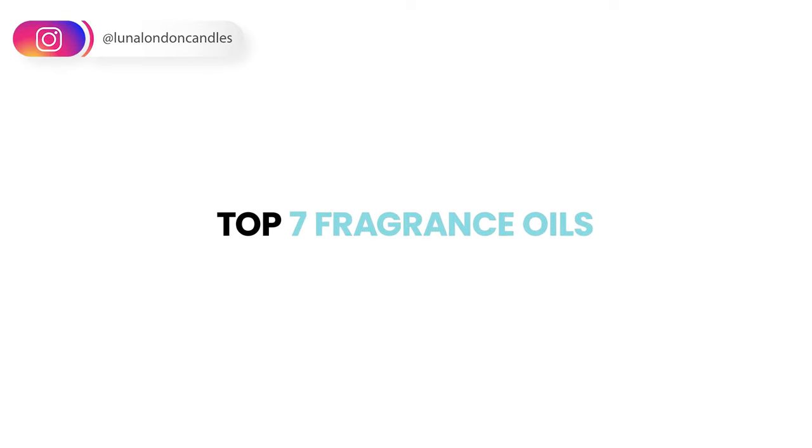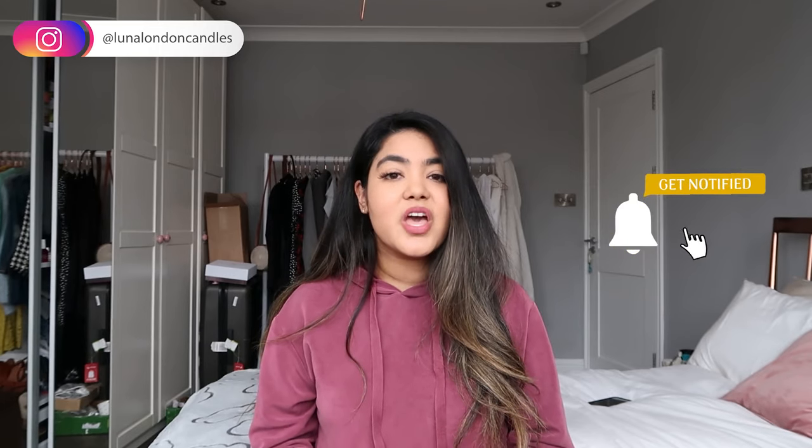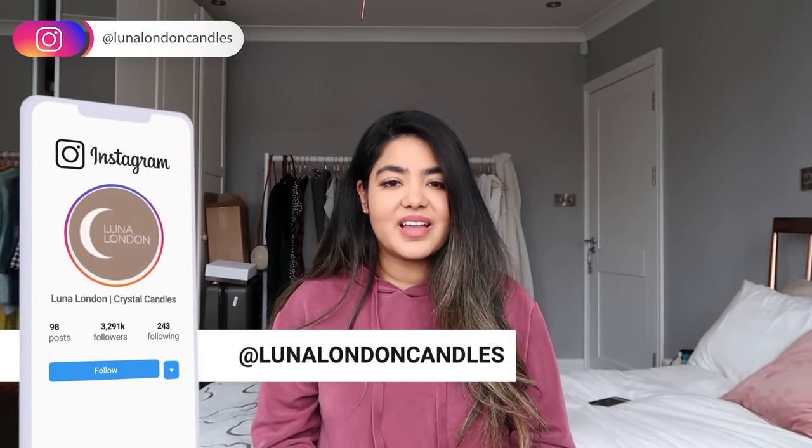I think it's pretty safe to say that fragrance oils are the best bits about candle making. Today I'll be revealing the top seven fragrance oils I use within my business. Subscribe and hit the bell if you're a budding candle maker looking to start and grow your own business. You can also follow me on Instagram at Lunar London Candles.